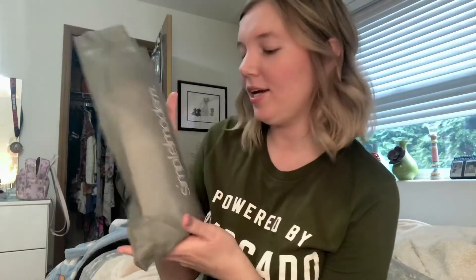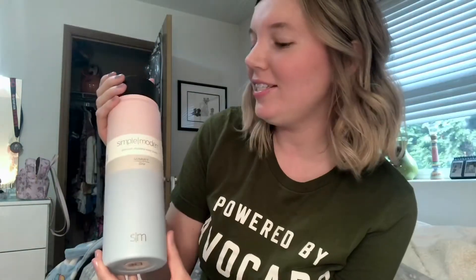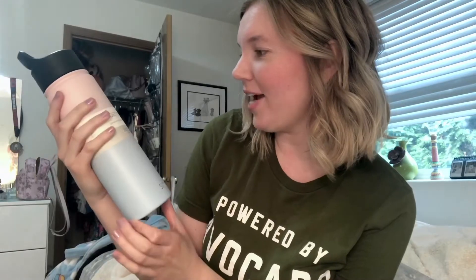The next thing is a water bottle. I don't know why this is Simple Modern, but anyways it looks like this — it is so pretty. I love the color. This is such a cute water bottle, oh my gosh I'm so excited.